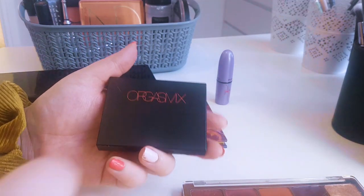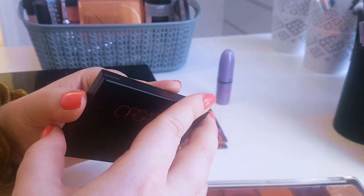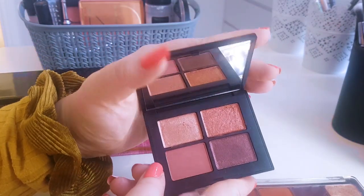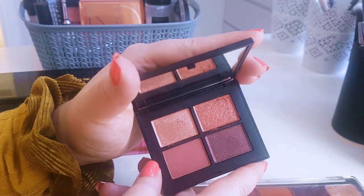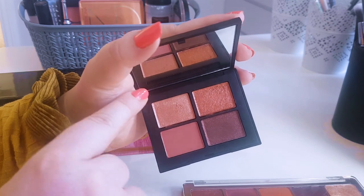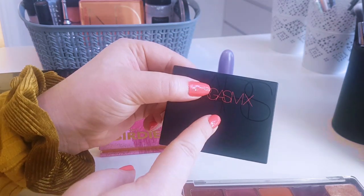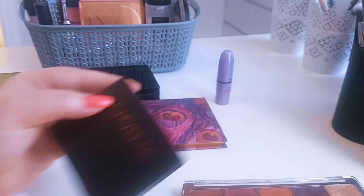This is the NARS Orgasm X — my first ever eyeshadow from NARS, received from Christine who is an absolute unbelievable human being. The formula is shockingly good. I did not have to wet my brush, which I always do. The matte is incredibly blendable, the shimmer was so pigmented and gorgeous — I was genuinely shocked. Are all NARS formulas like this? The colours are right up my alleyway and the palette is a beautiful size.